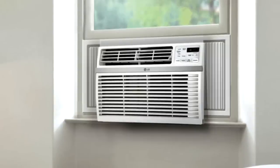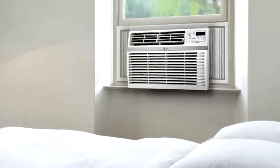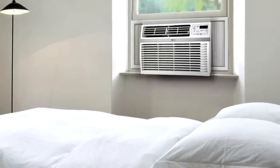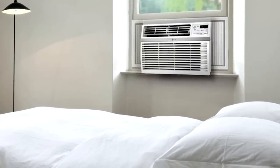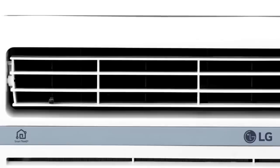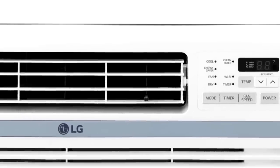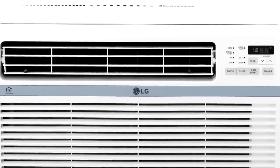Reviewers say the LW 1216 ER is easy to use and among the quieter window air conditioners they've owned, especially on lower speeds. Many rave about how cold it keeps larger spaces even when temperatures are sky-high. The white, boxy unit measures roughly 24 by 15 by 22 inches, comes with a limited one-year warranty, and weighs a hefty 81 pounds — so consider grabbing a friend for installation.